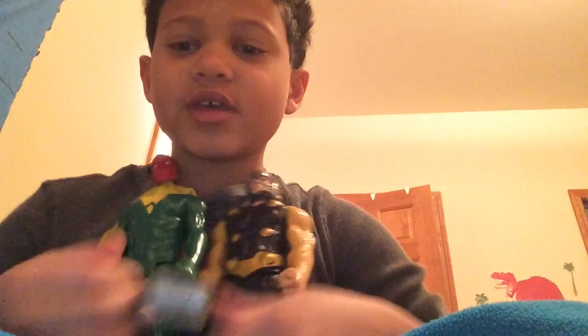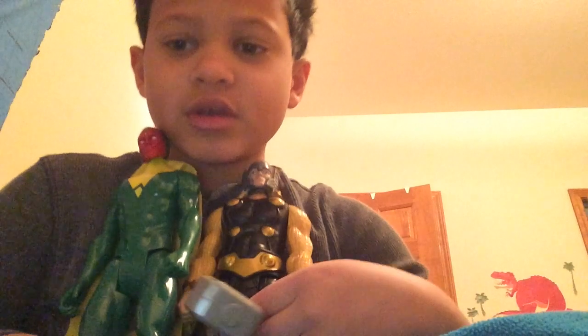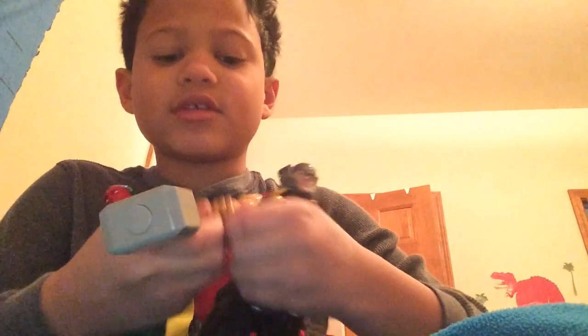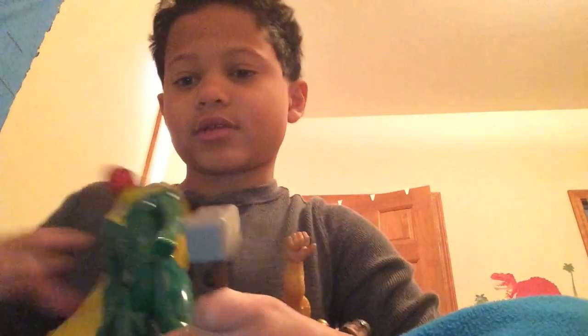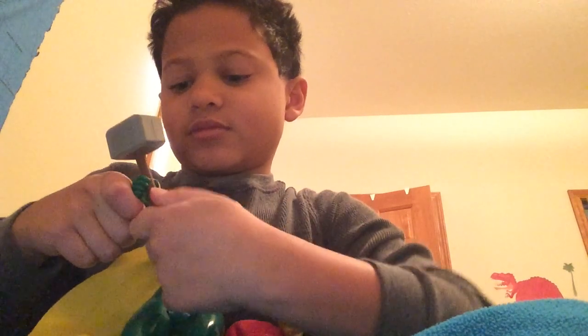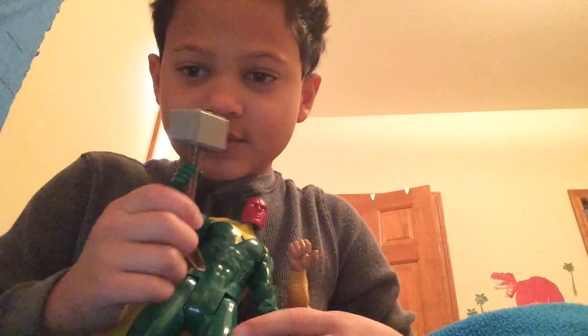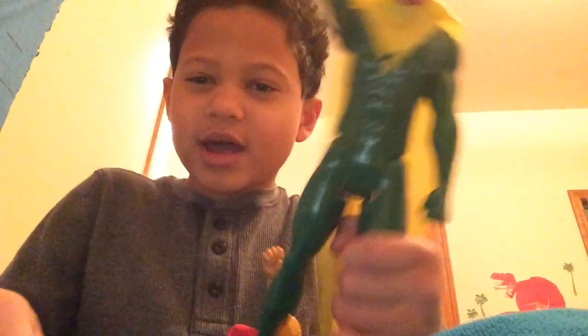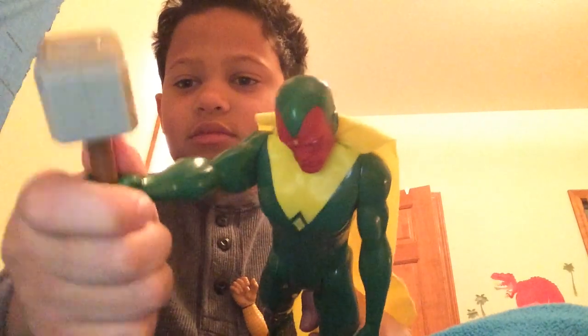Now I'm gonna bring out two at once — here's Thor and Vision. This is why I have them together: Vision came with Thor's hammer, and he lifts it. He can lift the mighty hammer — Vision lifts Thor's hammer!